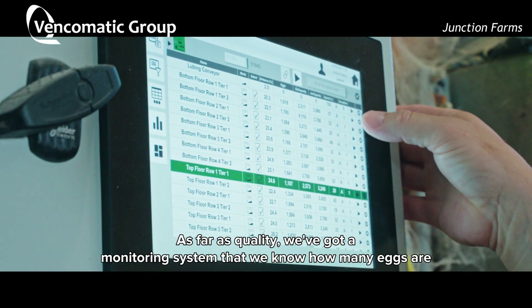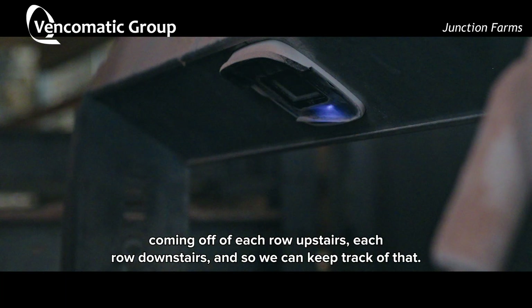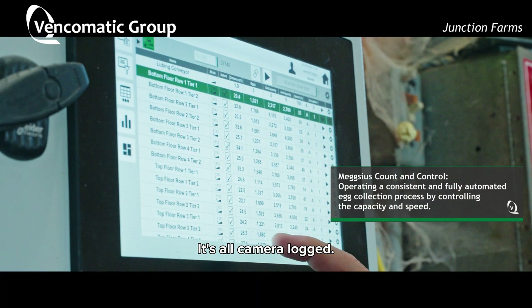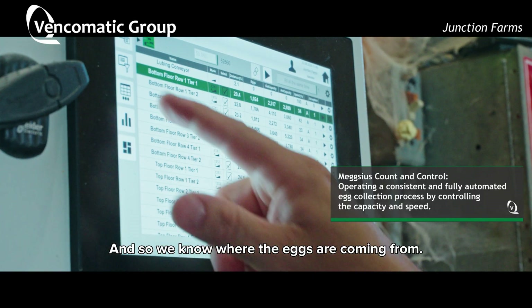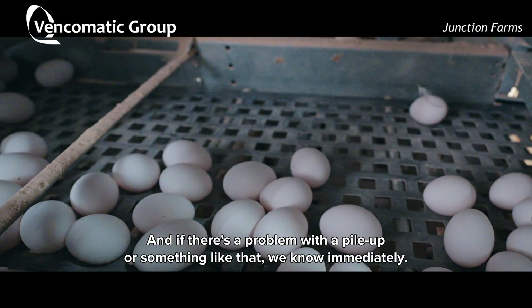As far as quality, we've got a monitoring system so we know how many eggs are coming off of each row upstairs and each row downstairs, and we can keep track of that. It's all camera logged, so we know where the eggs are coming from, and if there's a problem with a pileup or something like that, we know immediately.